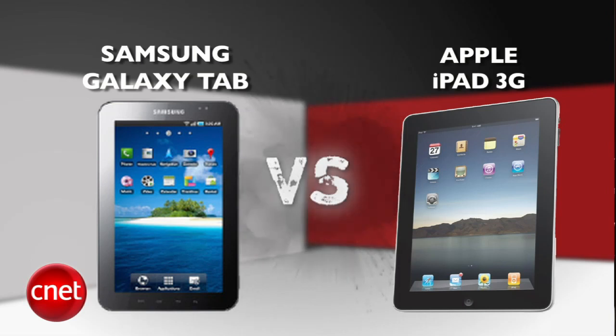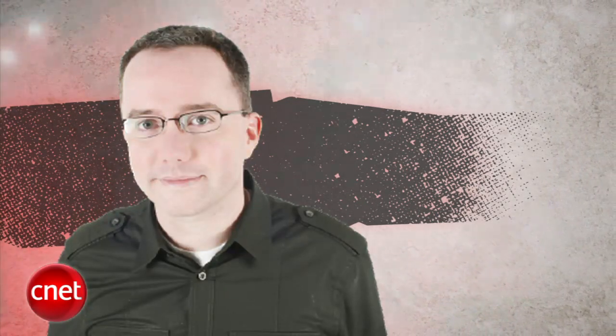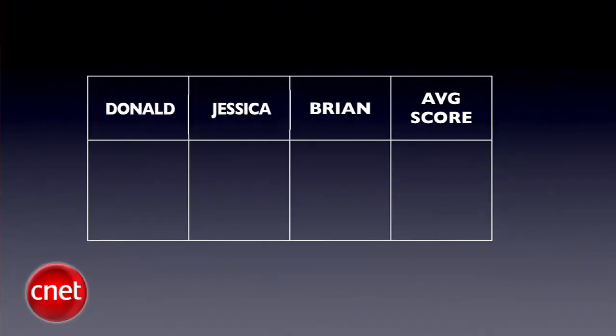What's up PrizeFight fans, I'm Brian Tong, and this is the first ever PrizeFight tablet war. It's a punch-out between the Samsung Galaxy Tab and Apple's iPad 3G. Our judges for this fight are Senior Editor Donald, Senior Associate Editor Jessica Dolcourt, and Brian Tong. We'll take all three judges' blind scores and average them out to the nearest tenth each round. The final PrizeFight score will be an average of all rounds. Let's get ready to rumble.